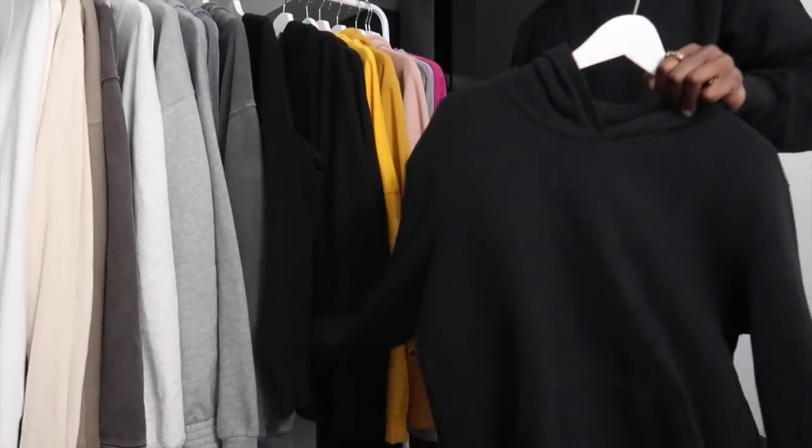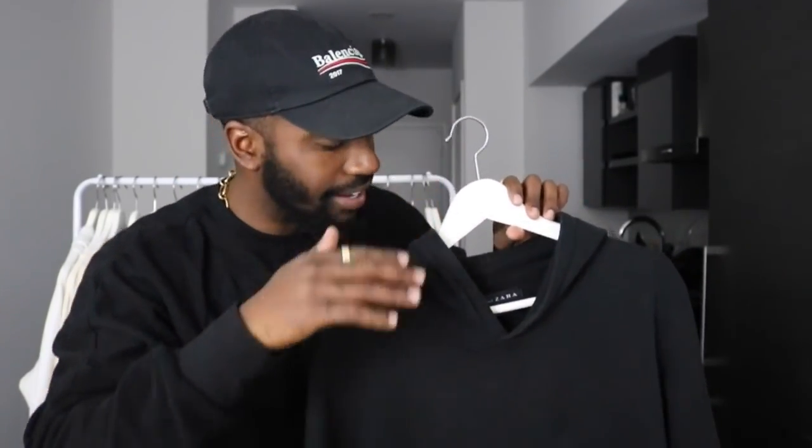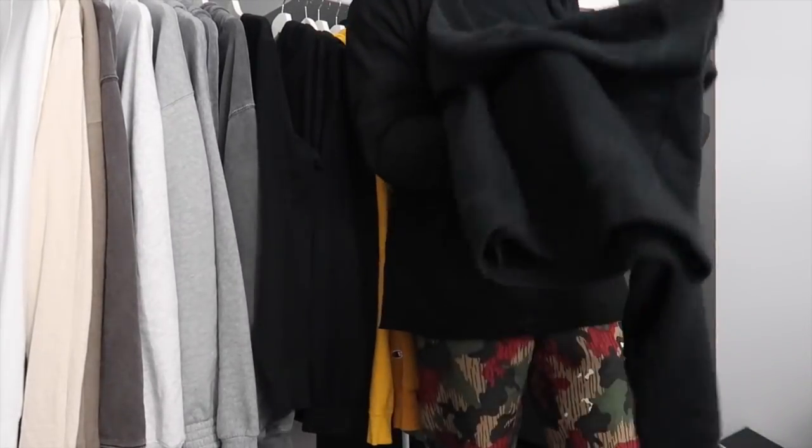The cheapest hoodie in my collection and the hoodie that still gets a lot of play somehow is this black Zara Essentials hoodie here. I love the fact that there's no strings and no holes. Also, the way this thing fits — this is the kind of thing that I would exclusively get from Zara. This was probably like $39.99. Quality's amazing. Got it at least two years ago and it's still looking beautiful.